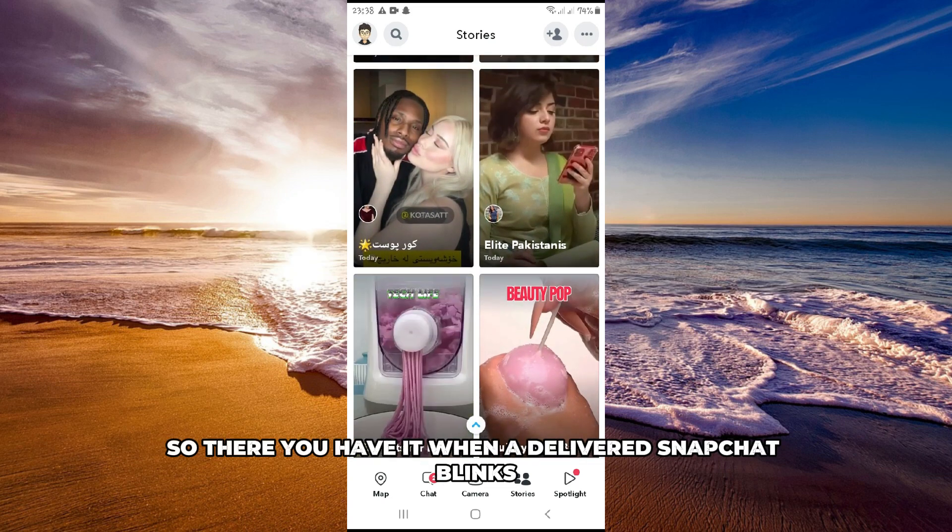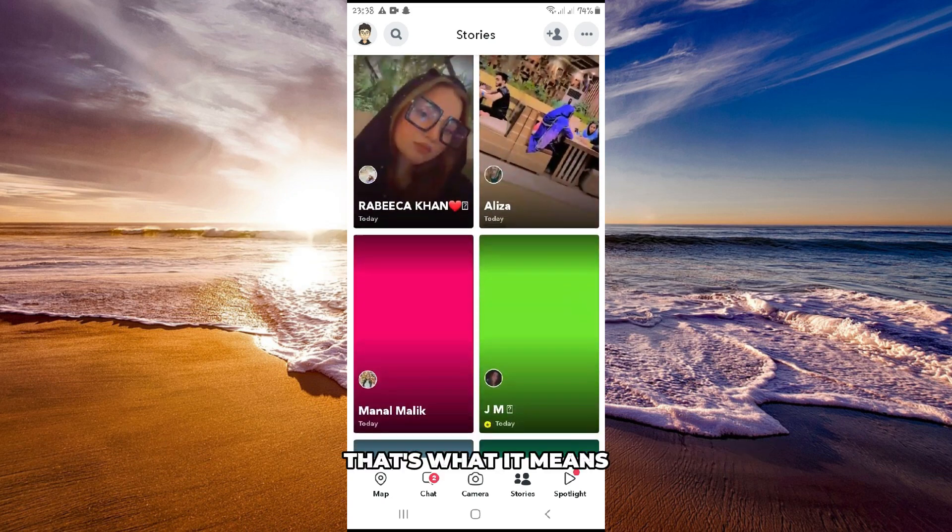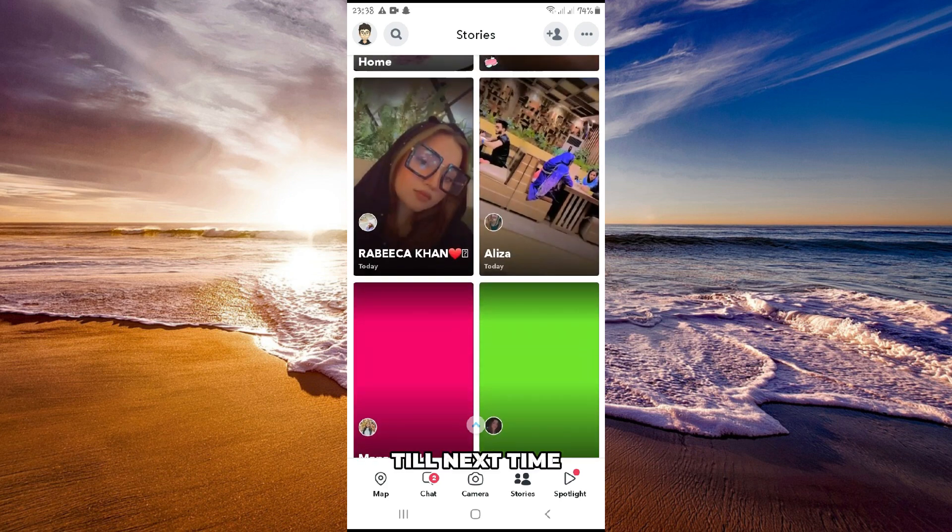So, there you have it. When a delivered Snapchat blinks, that's what it means. Thanks for watching. Till next time.